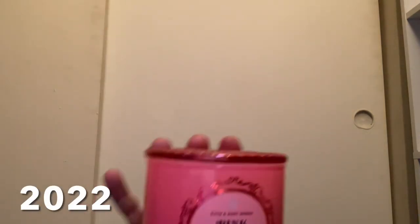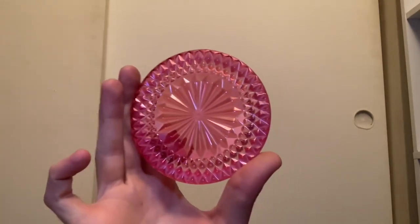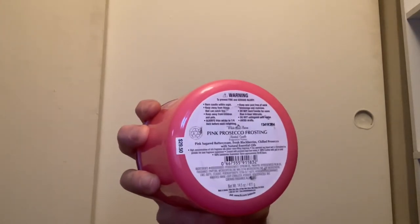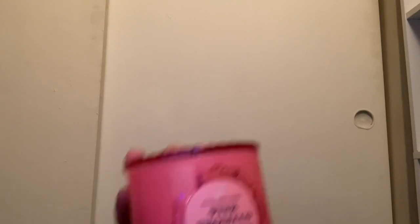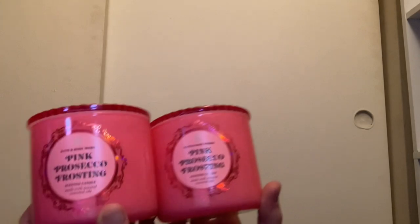One of my all-time favorites from 2021 is Pink Prosecco Frosting with the pink lid. I love this jar and lid so much — it even has a little cupcake design. This is more of a gourmand scent: pink sugared buttercream, fresh blackberries, and chilled prosecco — it kind of smells just like a prosecco cupcake. Every time I light this up it just makes me smile. I have a total of four of those, all unburned.